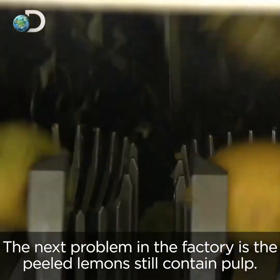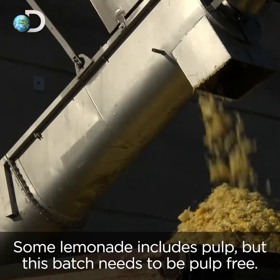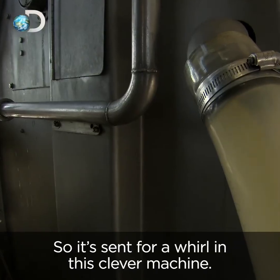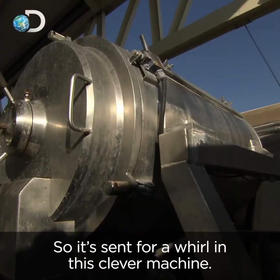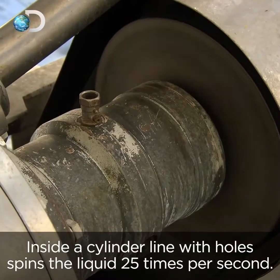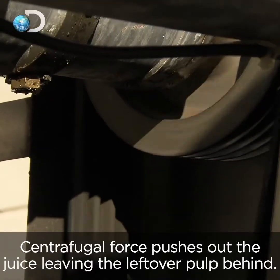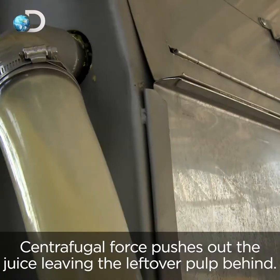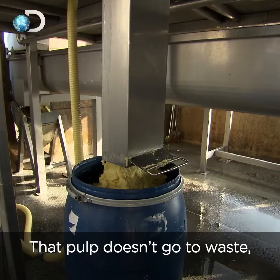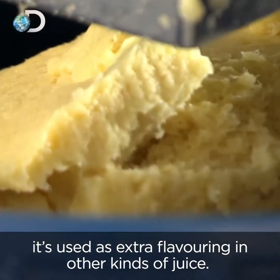The next problem in the factory is that the peeled lemons still contain pulp. Some lemonade includes pulp, but this batch needs to be pulp-free, so it's sent for a whirl in this clever machine. Inside, a cylinder lined with holes spins the liquid 25 times per second. A centrifugal force pushes out the juice, leaving the leftover pulp behind. That pulp doesn't go to waste — it's used as extra flavouring in other kinds of juice.